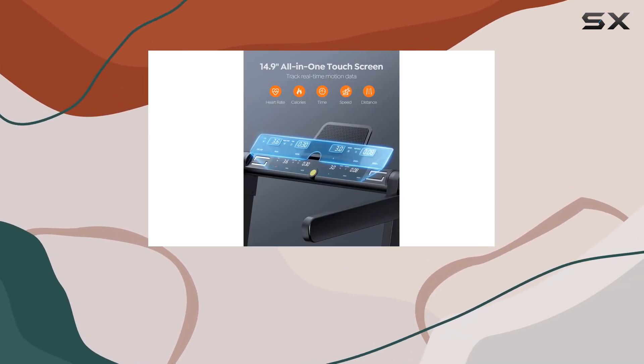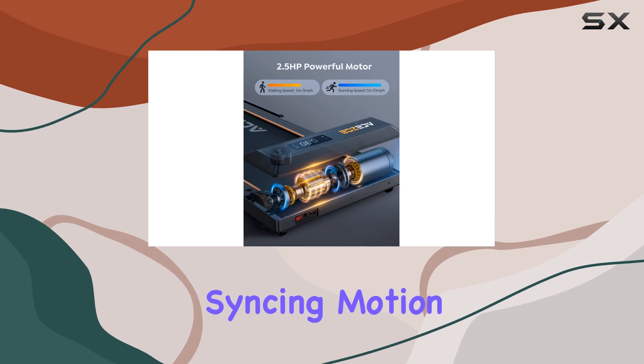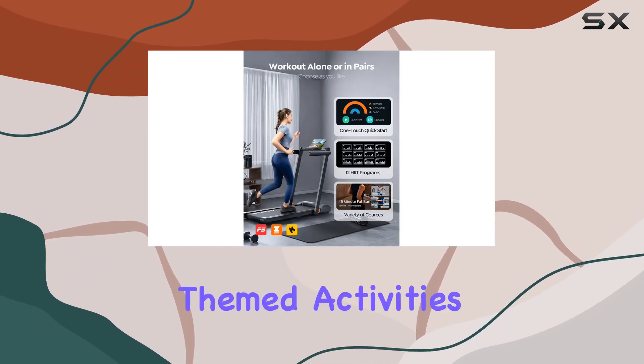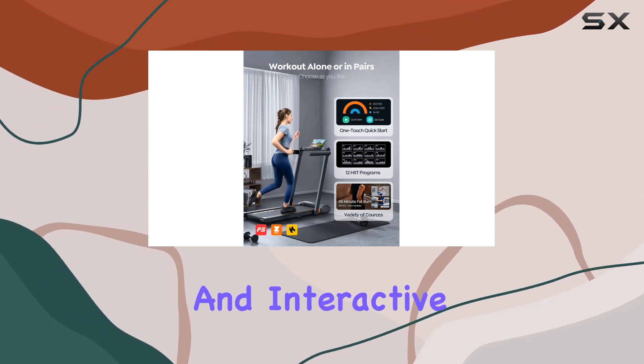Connecting to smart apps adds a new dimension to your workouts. Syncing motion data in real-time, engaging in friendly competitions, and enjoying themed activities provide a fun and interactive experience.